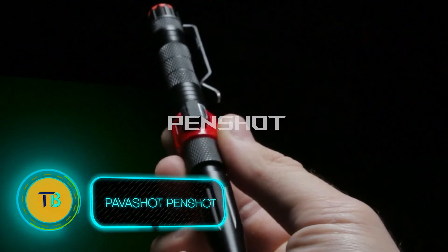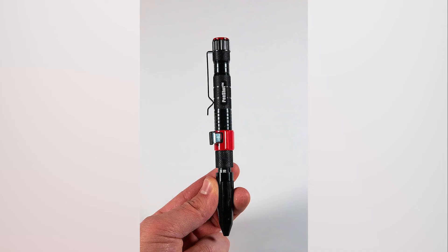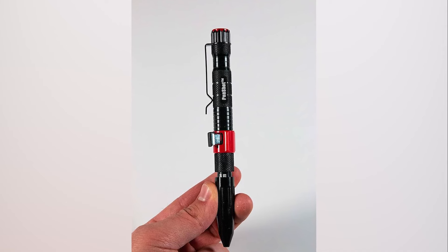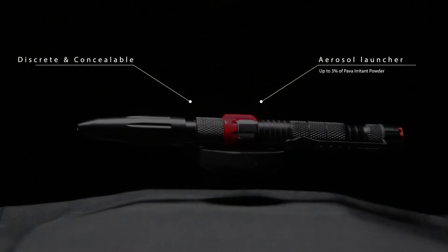Imagine you're walking home alone late one night, and suddenly a shadowy figure emerges, demanding your valuables. Fear courses through your veins, but you remember the discreet weapon tucked in your pocket — the Pavashok Penshot.